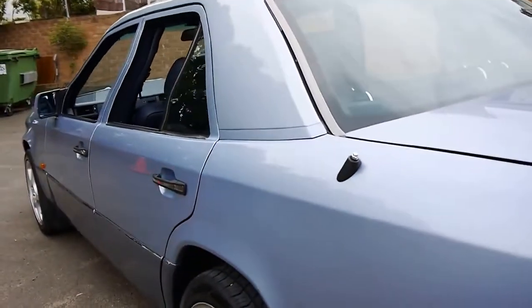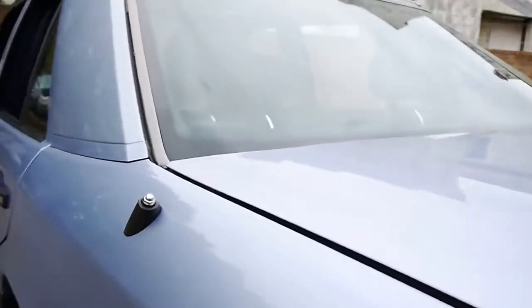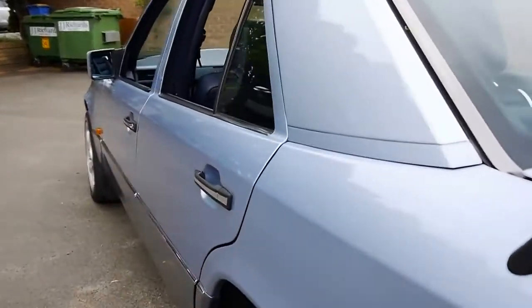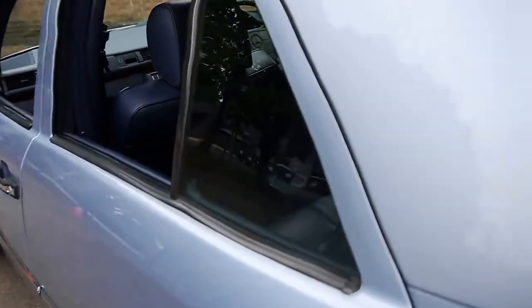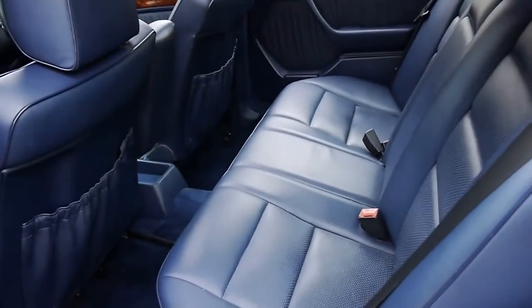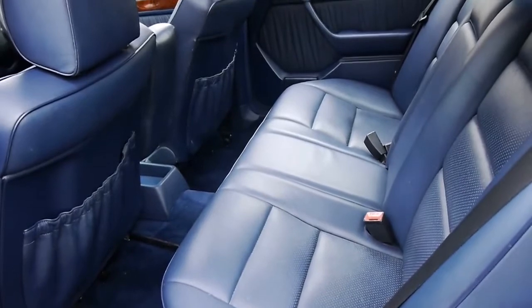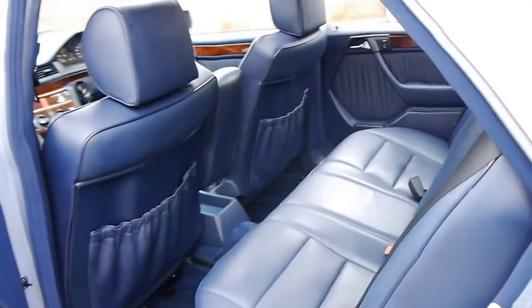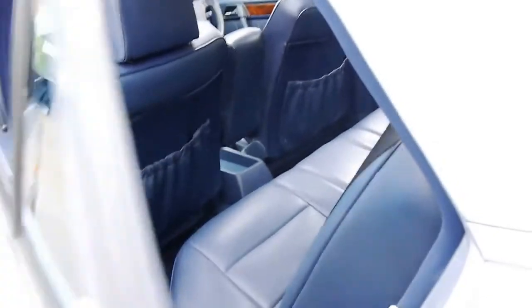Even the aerial works. It's got a sunroof. These cars, if looked after, they basically go for as long as you're prepared to service them — they'll just keep going. The W124 was regarded as one of the best Mercedes-Benz ever made.